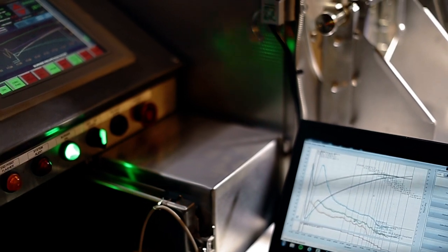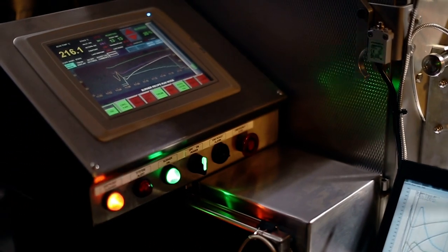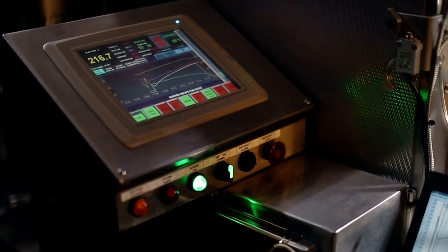When roasting coffee, reflecting the coffee's potential is very important to us. And ensuring consistency of the roasted coffee is very important. The coffee we roast one week should not differ — or should differ minimally — from the coffee we roast the week before or after. For this, the only data we have during the roasting process is temperature.